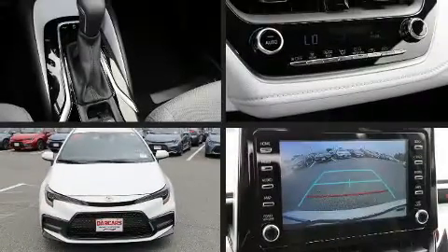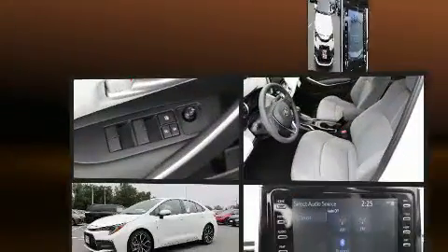The 2020 Toyota Corolla. This four-door, five-passenger sedan is ready to drive off the showroom floor.